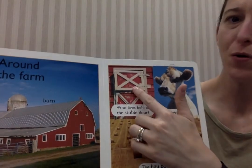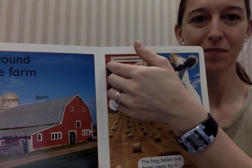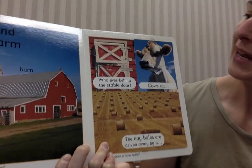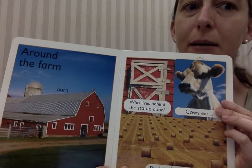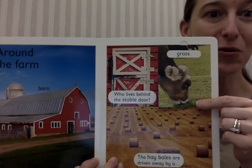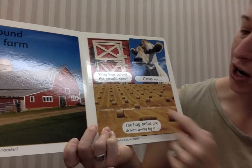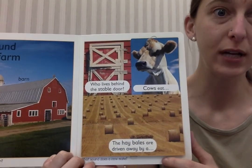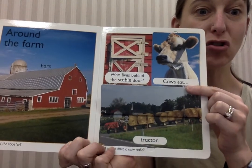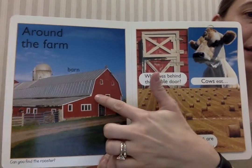Around the farm. Who lives behind this door? Who do you think might live back there? Let's look and see. A horse! Cows like to eat — it's asking what do you think cows like to eat. Should we look and see? Cows like to eat grass. These are hay bales. When the hay bales are rolled, there's a certain vehicle that drives them away, called a tractor. See all the hay bales on top of the tractor? He's delivering it. And over here, this is the big barn.